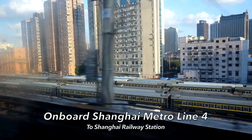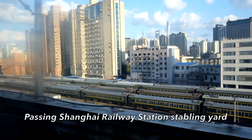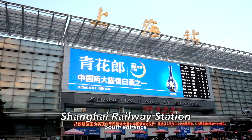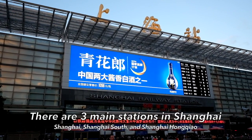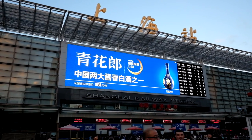Next station: Shanghai Railway Station. So I'm finally at Shanghai Railway Station, south entrance. And today I'll be taking express train T110 from Shanghai to Beijing.